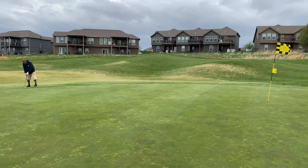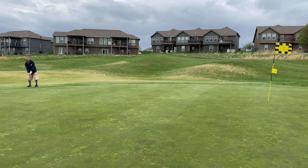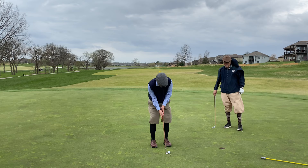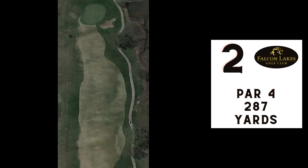Scramble format means we take the best of the three shots and that's what you'll see today — no time wasted on shots we didn't take. Here's a nice lag putt from Barry and we're sitting pretty on number one with a short putt for birdie. We convert — great start.